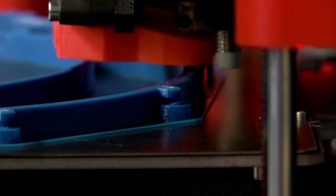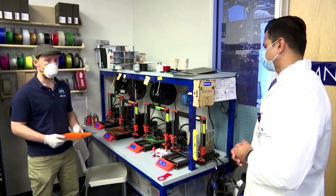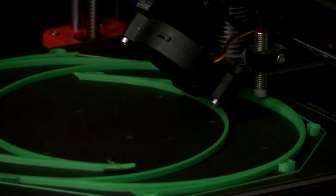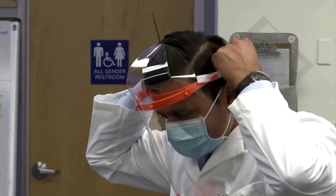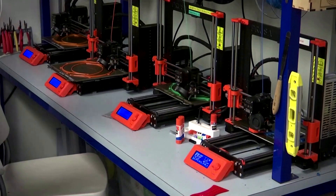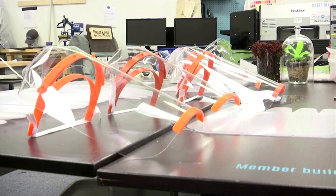Across the country, in Sunnyvale, California, a non-profit has been running 13 3D printers and three laser cutters non-stop, producing 1,800 masks for local hospitals. And there are requests for another 13,000.